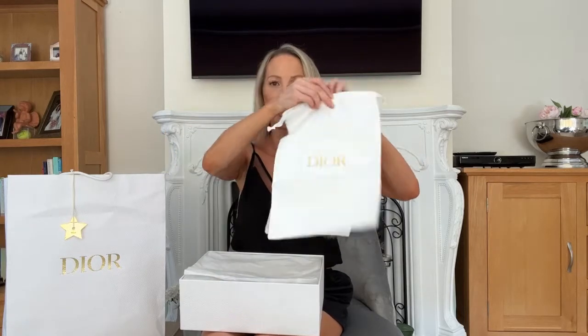Obviously the iconic white and gold boxes, and then it comes with the shoe bags as well, which I'm going to use so they don't get all dusty when I'm travelling.